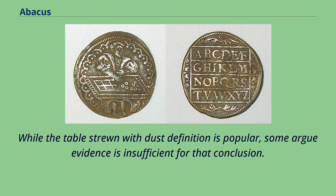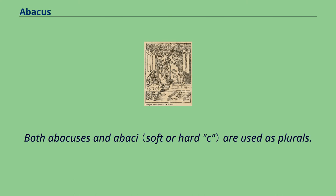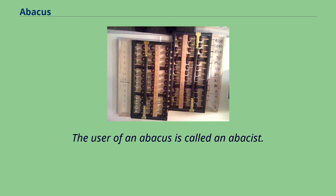While the 'table strewn with dust' definition is popular, some argue the evidence is insufficient for that conclusion. Greek 'abax' was probably borrowed from a Northwest Semitic language like Phoenician, evidenced by a cognate with the Hebrew word 'abaq,' meaning dust. Both 'abacuses' and 'abaci' are used as plurals. The user of an abacus is called an abacist.